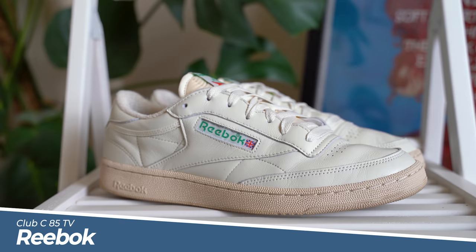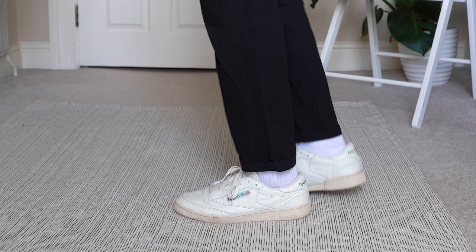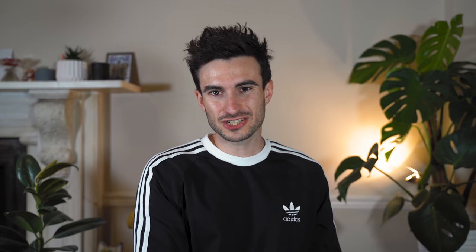The first sneaker I'm going to be wearing a lot this summer is the Reebok Club C 85. I picked up the vintage model because I prefer the off-white colorway, though they do come in pure white as well. This shoe is really comfortable and perfect for casual daily wear. It works best with a more relaxed fitting trouser, and I picked these up in my true size 9 — they fit me absolutely perfectly.